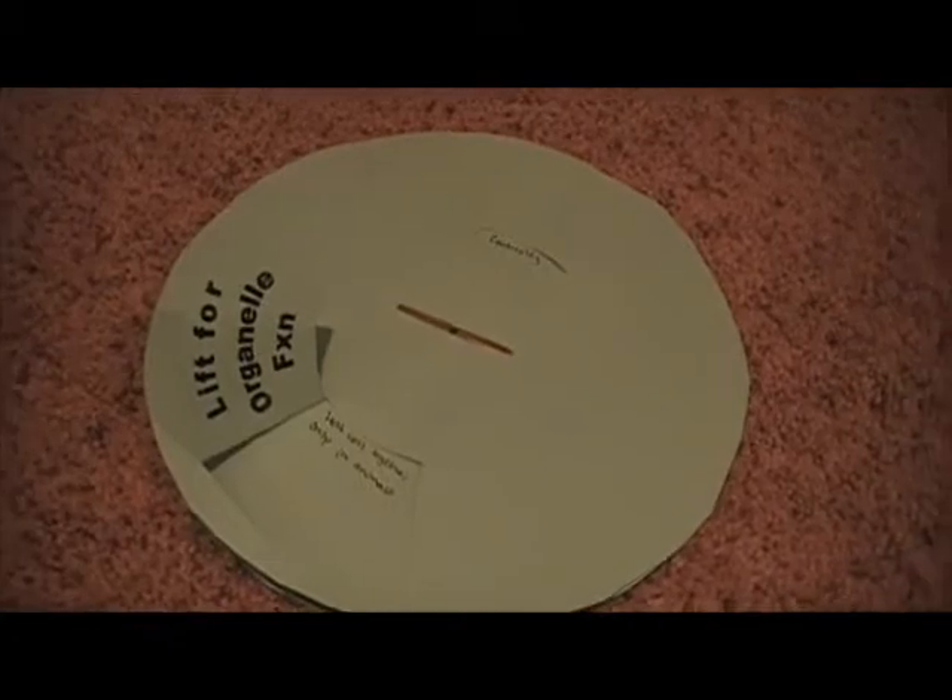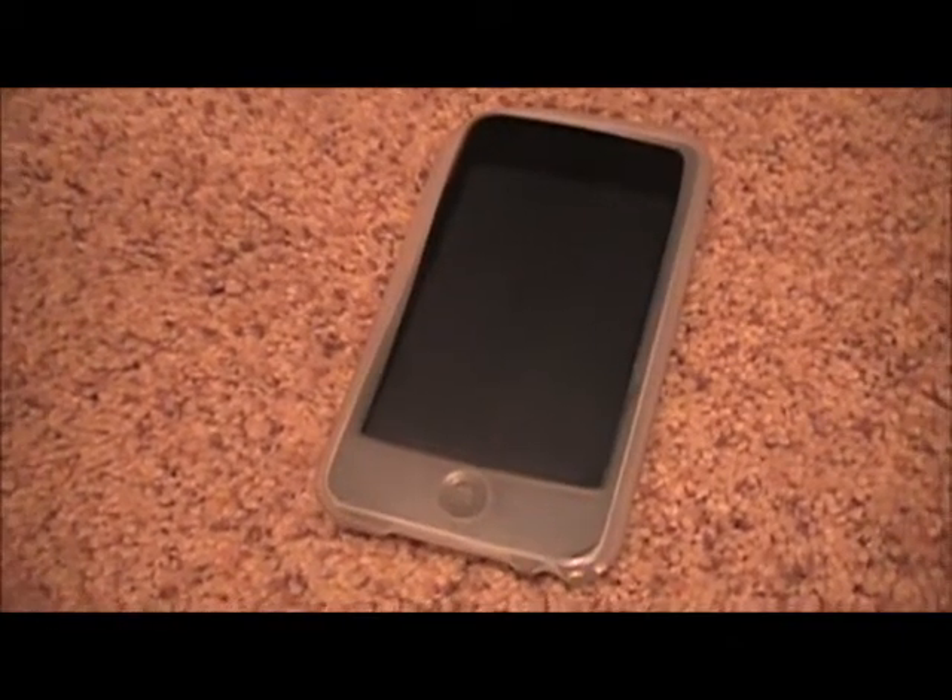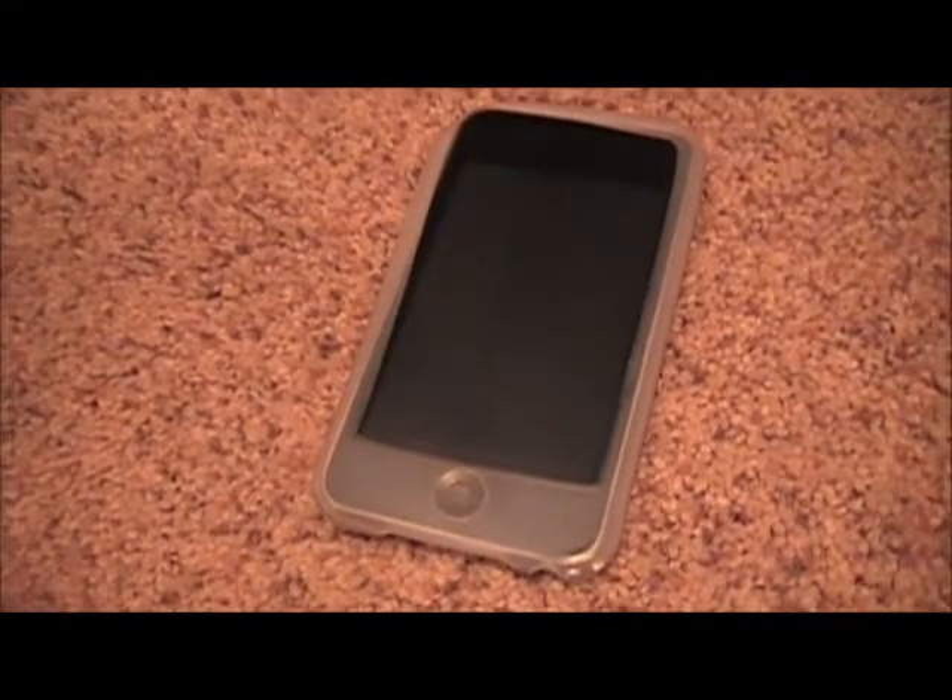We should be membrane buddies. No. Shut up. I don't like you anymore.